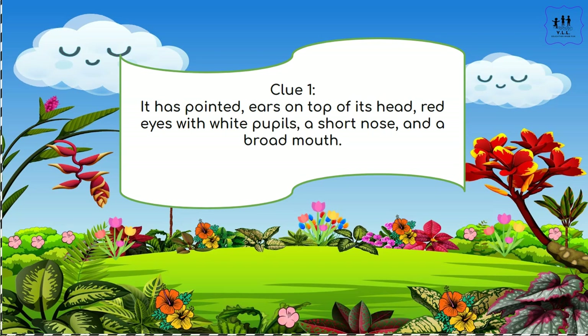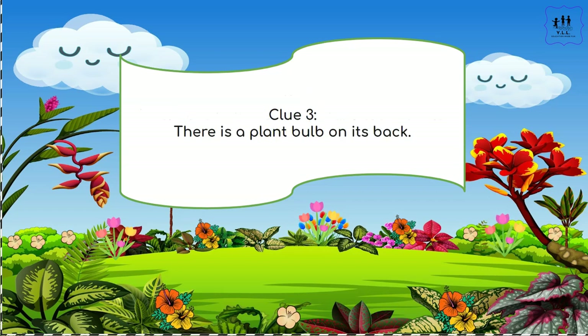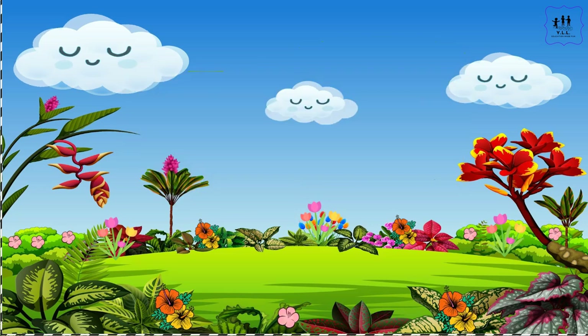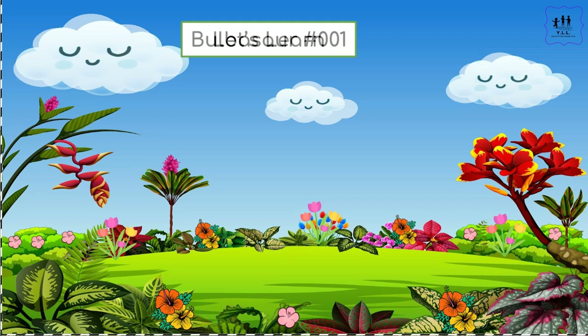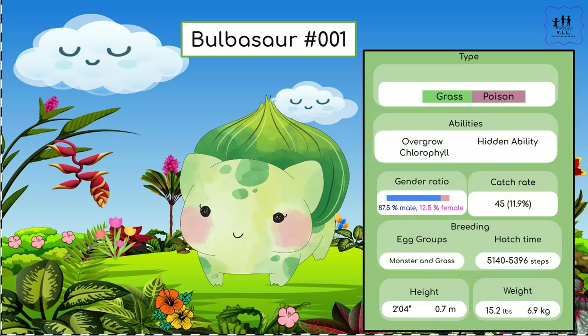It has pointed ears on top of its head, red eyes with white pupils, a short nose, and a broad mouth. There are a pair of tiny sharp teeth on its upper jaw. There is a plant bulb on its back. Which Pokémon is it? Let's learn — Bulbasaur! What a cute Pokémon, but I definitely don't want to get bitten by those fangs.